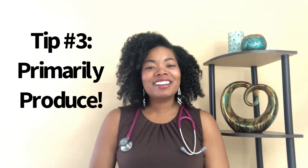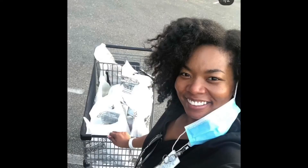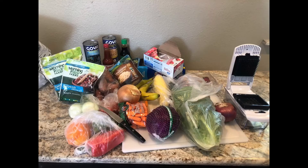Tip number three for a healthier kitchen is primarily shopping for produce. That means filling our baskets primarily with vegetables, fruits, whole grains, healthy fats, and healthy oils.